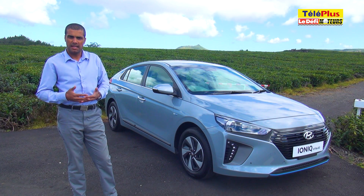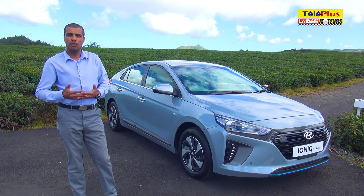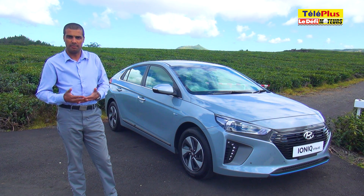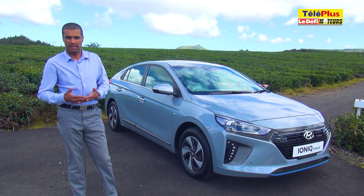La Hyundai Ioniq Electric est bien connue sur le marché mauricien. Depuis peu, la marque coréenne propose également une version hybride de cette berline. Elle dispose d'un moteur de 1,6 litres essence associé à un bloc électrique.